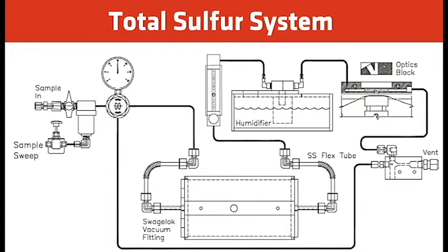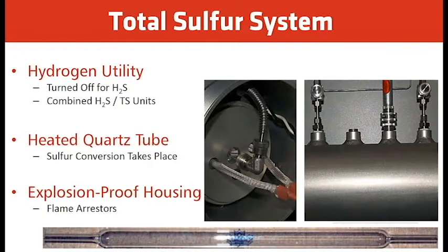The analyzer has the ability to subtract H2S out of the total sulfur value, giving you just a total sulfur measurement. For the total sulfur utilities, hydrogen is required for the conversion, and the oven operates at approximately 950°C. One feature is the ability to turn off the hydrogen for H2S-only measurements, saving costs and reducing hydrogen consumption.